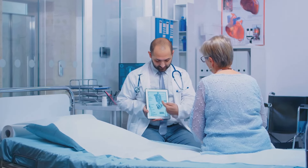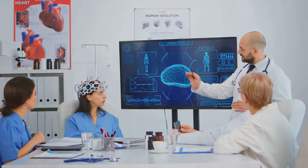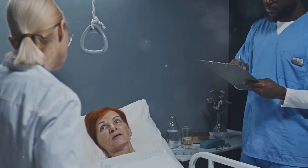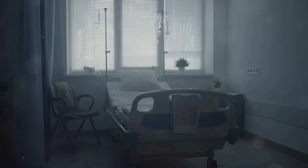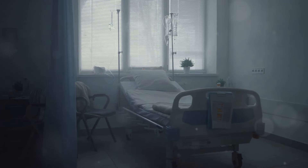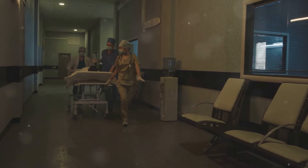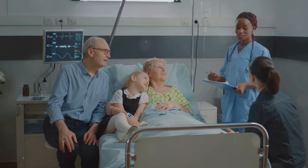Delirium is a serious but treatable condition. By understanding its causes, symptoms, and risk factors, we can improve early detection and ensure prompt medical care. If you suspect delirium in yourself or someone else, seek immediate medical attention. Preventive measures include managing underlying health conditions, staying hydrated, avoiding alcohol and drug misuse, and reviewing medications with a healthcare professional. In a hospital setting, creating a calm and familiar environment for patients can also help reduce the risk. Remember, delirium is a medical emergency — early intervention can significantly improve outcomes and reduce the risk of long-term complications.